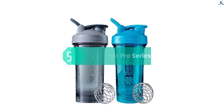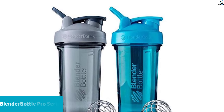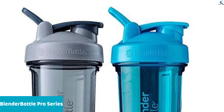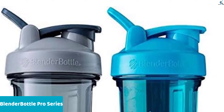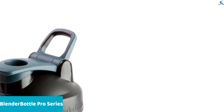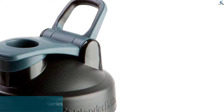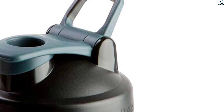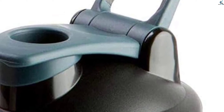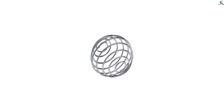The Blender Bottle Pro Series shaker bottle, available in a convenient two-pack in gray-blue, is a pinnacle of blending innovation. With a 24-ounce capacity, it's perfect for mixing your favorite drinks and supplements. The patented mixing system boasts a 316 surgical-grade stainless steel blender ball wire whisk — an exclusive feature of Blender Bottle brand shakers. This blender ball ensures smooth and efficient mixing, creating lump-free beverages.